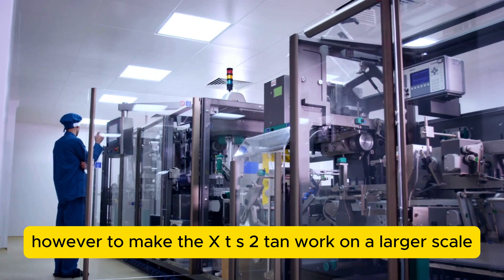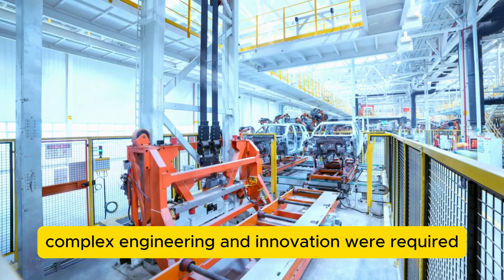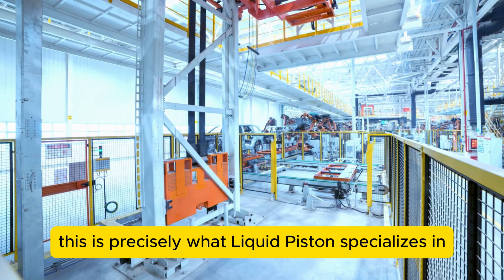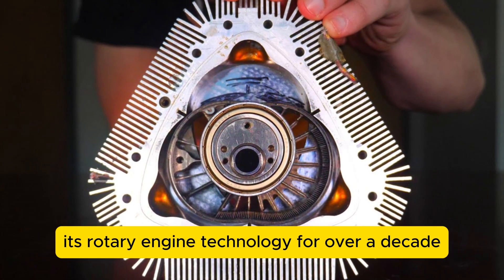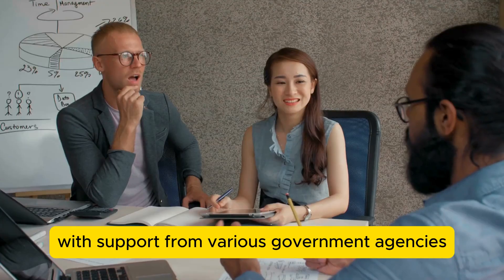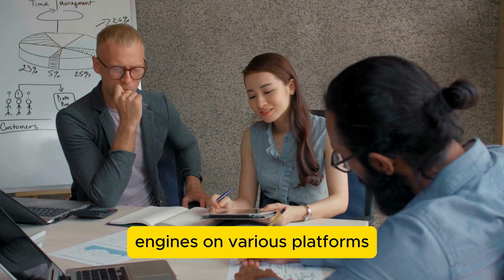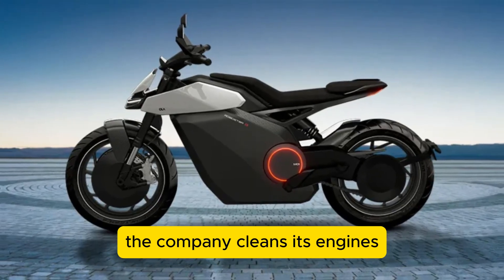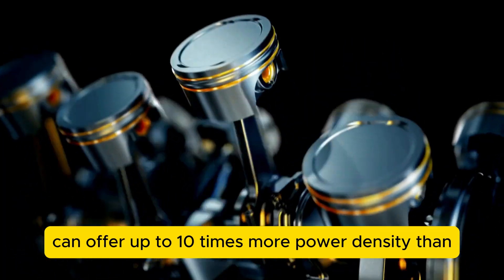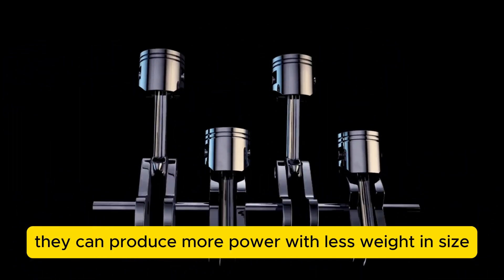To make the XTS-210 work on a larger scale while maintaining the same power output, complex engineering and innovation were required. This is precisely what Liquid Piston specializes in. The company has been developing and refining its rotary engine technology for over a decade with support from various government agencies and private investors. The company claims its engines can offer up to 10 times more power density than conventional engines, meaning they can produce more power with less weight and size.